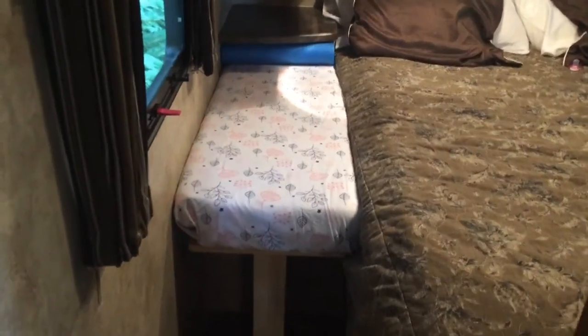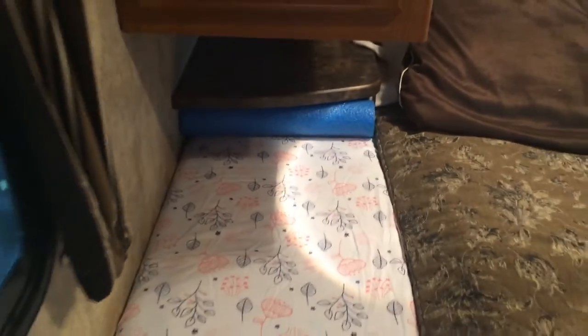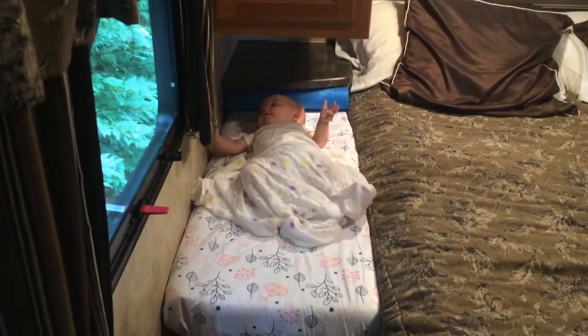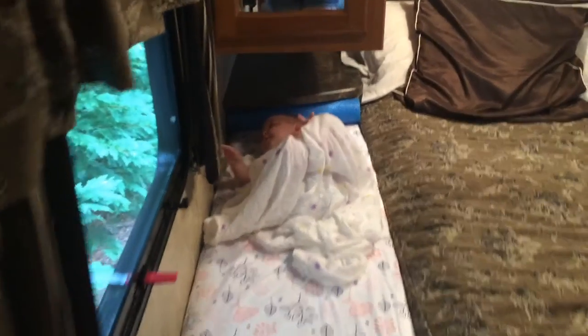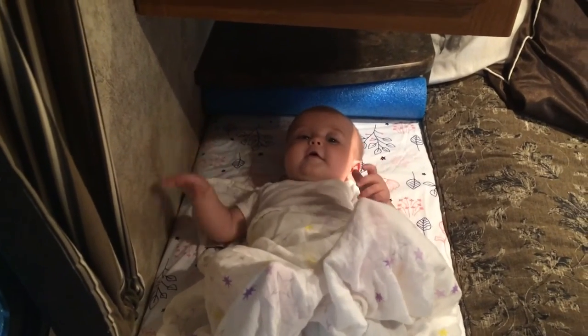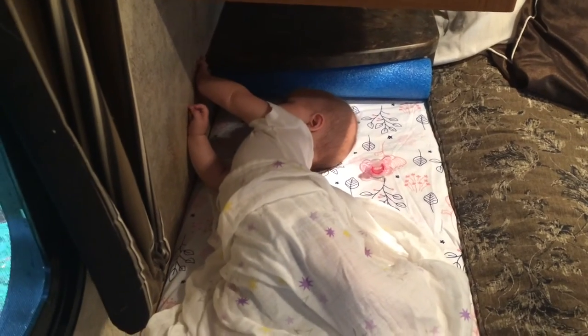Now she has her own sleep space right next to me. I added a crib sheet to make it all one solid piece of bedding. So now we have a co-sleeper in our camper — and here's Camille enjoying her new bed!